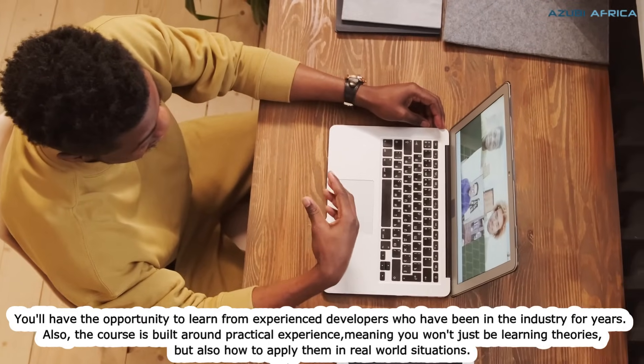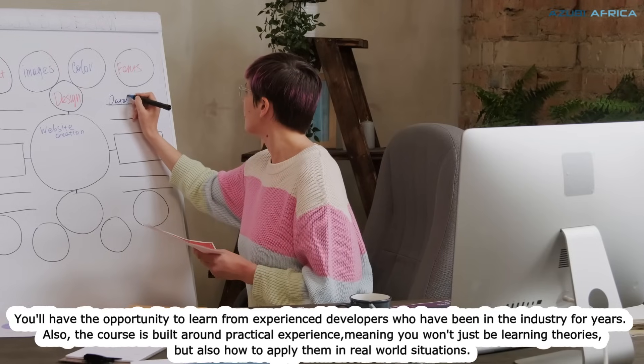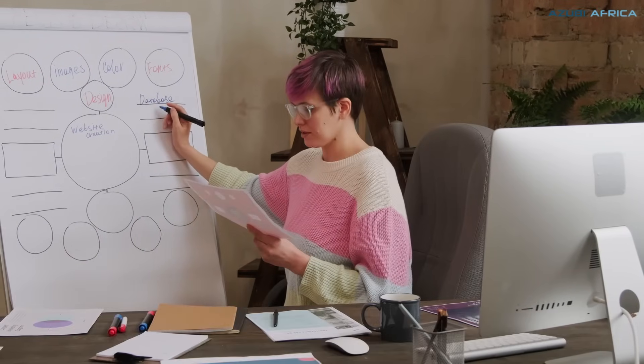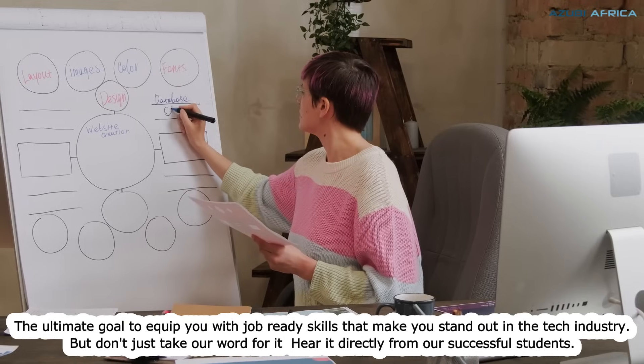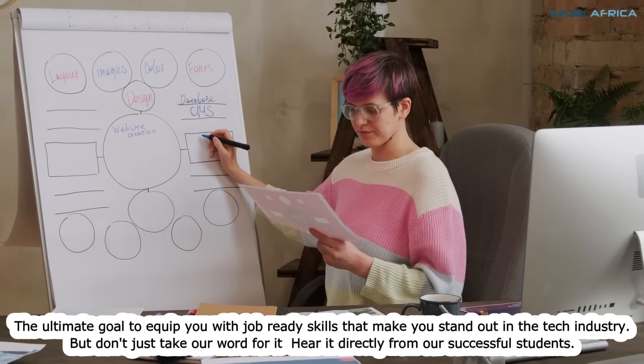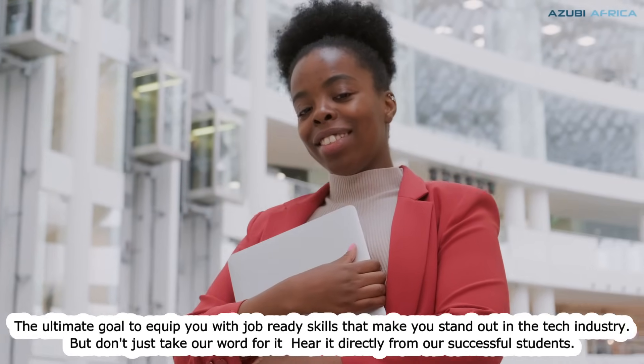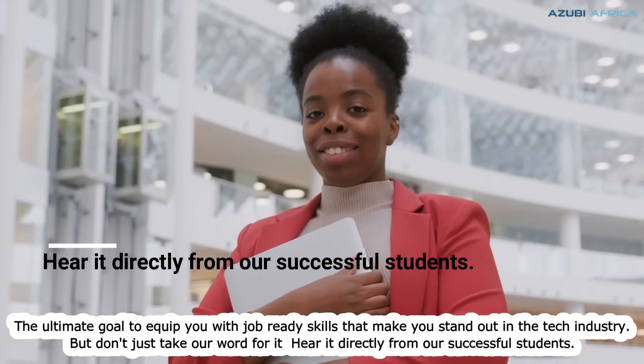Also, the course is built around practical experience, meaning you won't just be learning theories, but also how to apply them in real-world situations. The ultimate goal is to equip you with job-ready skills that make you stand out in the tech industry. But don't just take our word for it — hear it directly from one of our successful students.